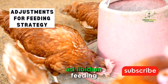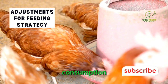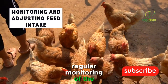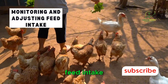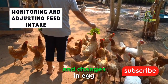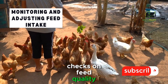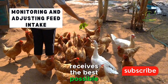For example, ad libitum feeding might result in a slightly higher overall feed consumption compared to time-restricted feeding. Regular monitoring of the flock's health and egg production is essential for adjusting feed intake. Factors such as environmental conditions, disease outbreaks, and changes in egg production rates can all influence the nutritional needs of the layers. Conduct regular checks on feed quality and make adjustments as needed to ensure the flock receives the best possible nutrition.